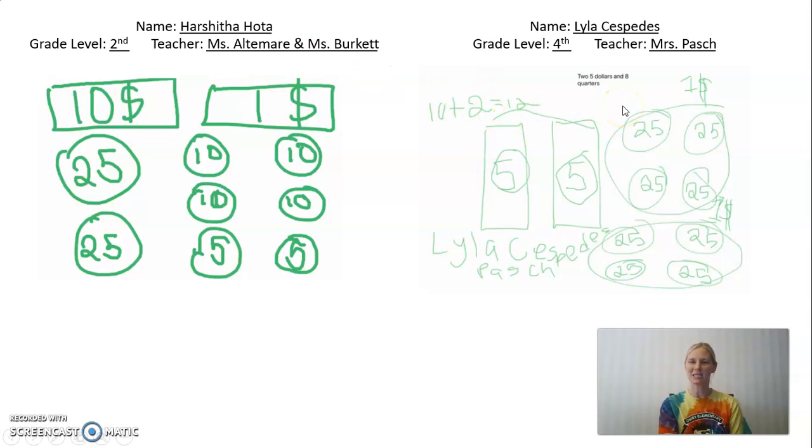We also have Lila Cespedes from Ms. Pasha's fourth grade class. Her two bills are two $5 bills, which equals $10. And then she's got eight quarters — four quarters here makes a dollar, four quarters here makes a dollar. So her $10 with the $5 bills plus the $2 from all the quarters equals $12. Nice job, Lila.